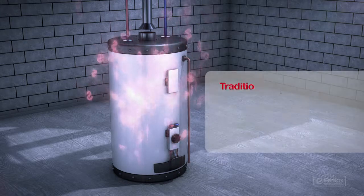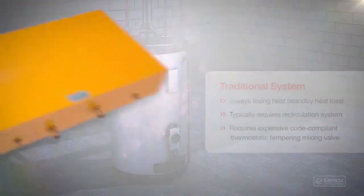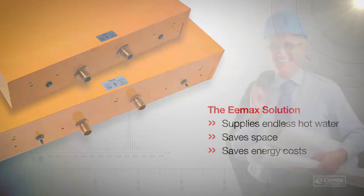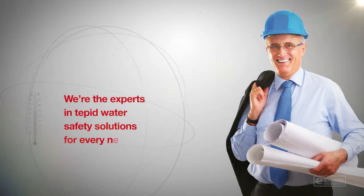Compare that with the traditional large commercial grade hot water storage tank heater. The Emax solution supplies endless hot water, saves space, and saves energy costs. We're the experts in tepid water safety solutions for every need.